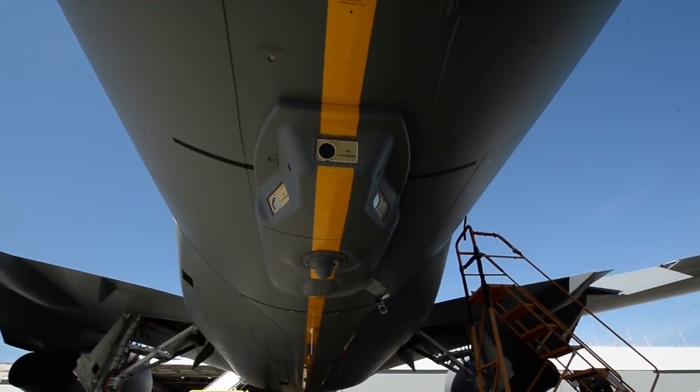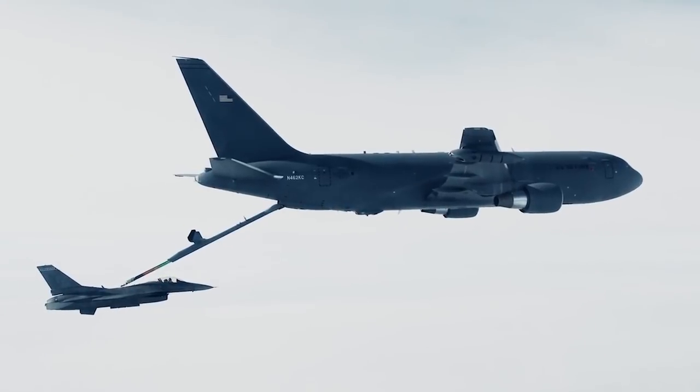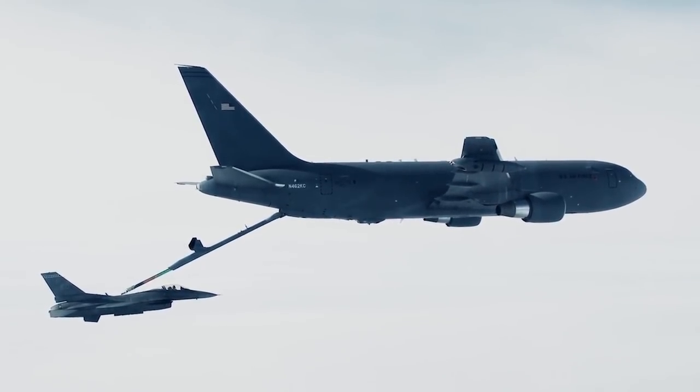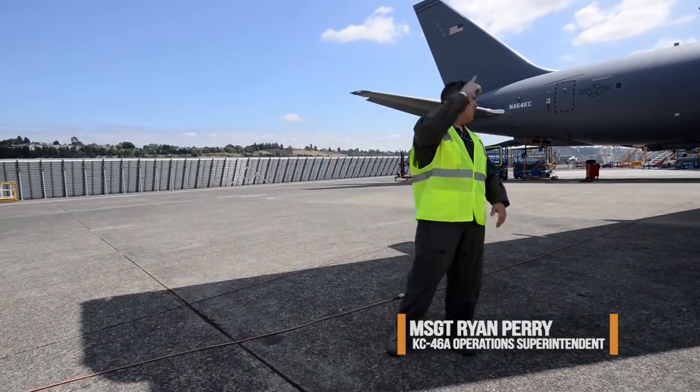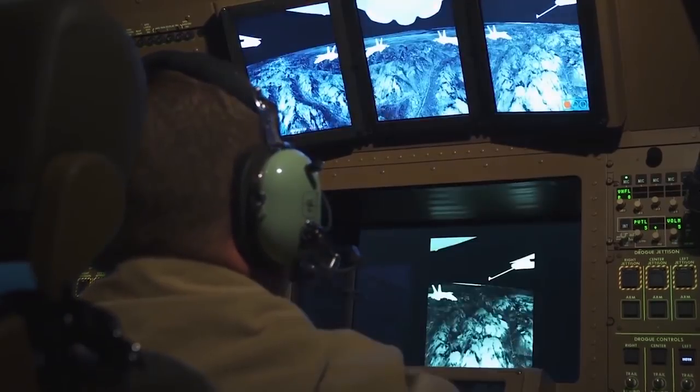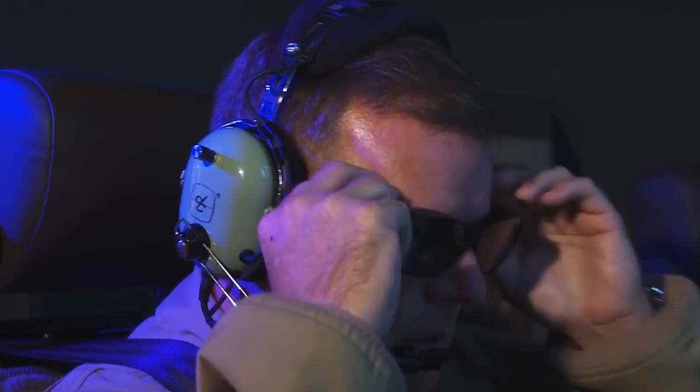Beyond just comfort, the KC-46 uses advanced tech never before seen in an air refueling tanker. There will be a lot of capabilities that we've never had before. One of those capabilities being a 185-degree view from wing tip to wing tip. In this airplane, I can just look up and I've got full situational awareness.